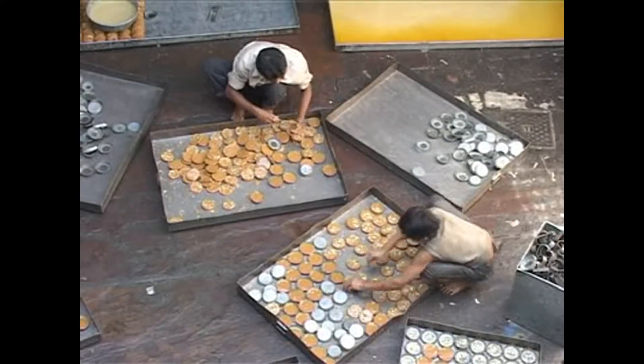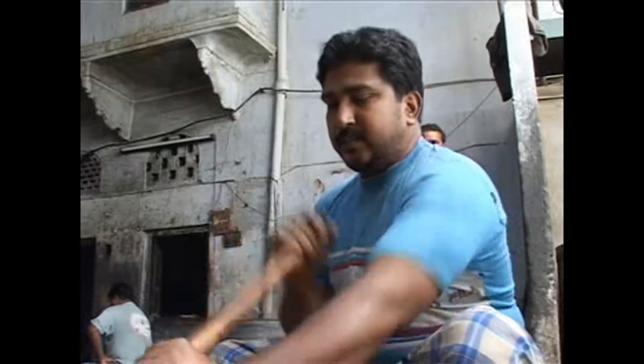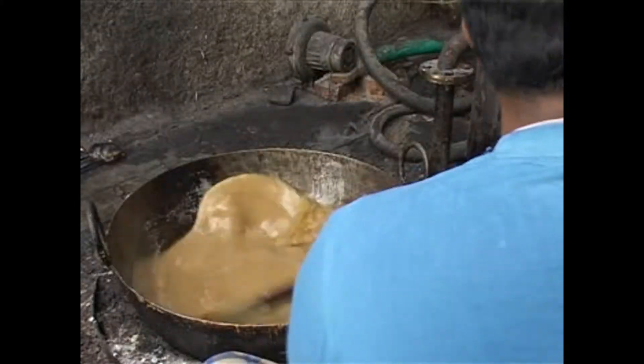Most of them work with LPG cylinders. Some still use kerosene. Nadeem is one of the sweet makers who caters to an order of nearly 1,000 kilos of Sohan Halwa every day.